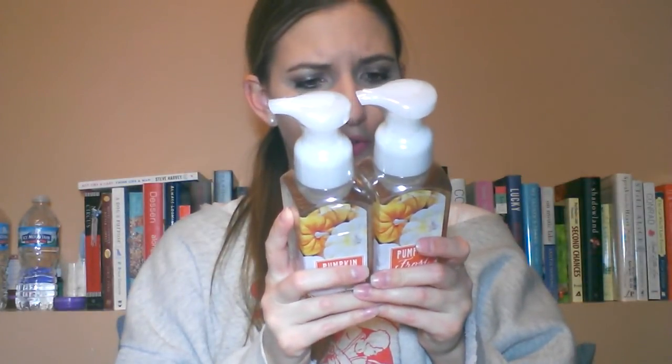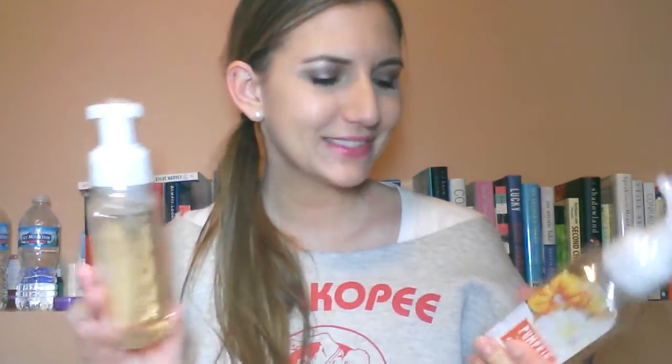The last two soaps I got are Pumpkin Frost — clearly a fall/holiday scented one. Pumpkin Frost is creamy pumpkin wrapped in spiced vanilla. I smelled this in the store and it actually smells good. I like pumpkin scents, so if you don't, you probably wouldn't like it. I got two of them in the foaming.